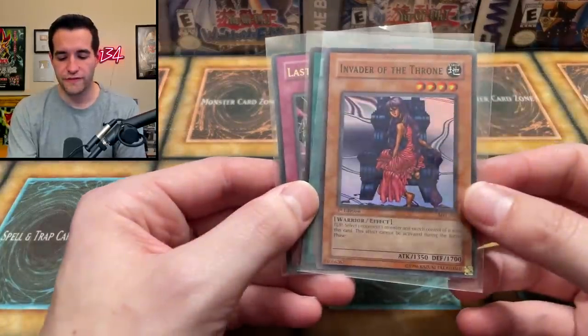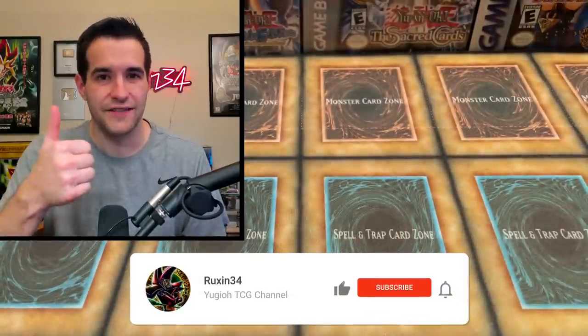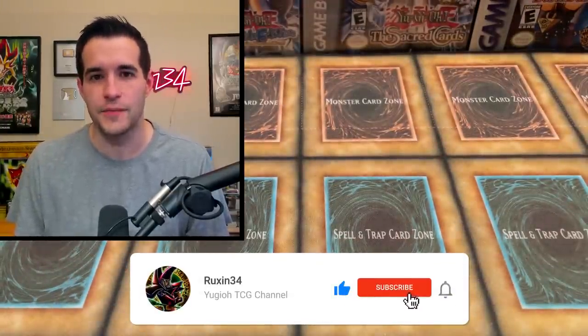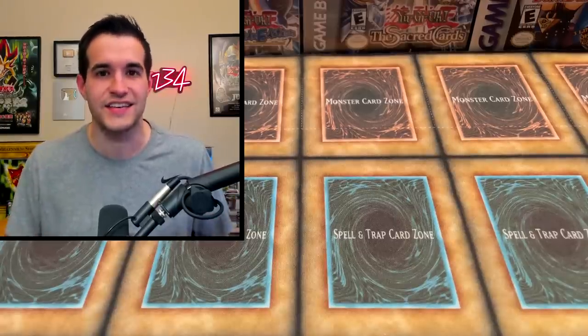But first we have a giveaway. I'll be giving away these three first edition old school cards: Invader of the Throne, Limiter Removal, and Last Turn. All you have to do is like the video, be subscribed, turn on notifications, and let me know your favorite sealed product from this video. Let me know what kind of combinations of the sealed product you would like to see for videos.